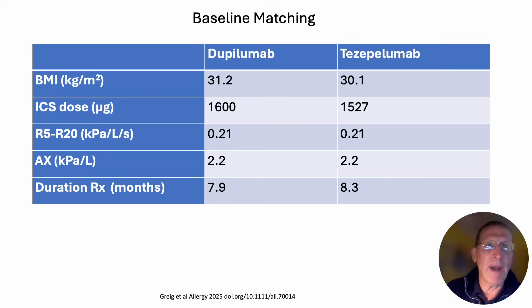These are the baseline matching values and as you can see they were very well matched. Crucially, you can see that for peripheral resistance, the R5 and R20 values were identical, as were the confidence intervals which are not shown here. And also the values for peripheral airway compliance as AX, also measured by oscillometry, were also identical.